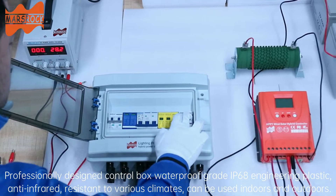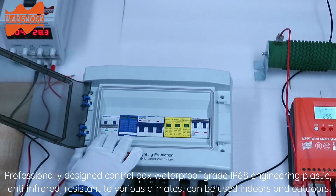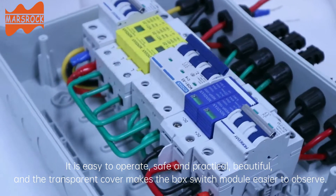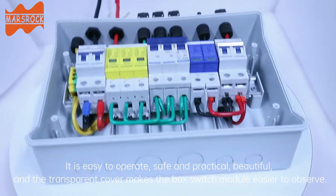Professionally designed control box with waterproof grade IP68 engineering plastic, anti-infrared, resistant to various climates, can be used indoors and outdoors. It is easy to operate, safe and practical, beautiful, and the transparent cover makes the box switch module easier to observe.